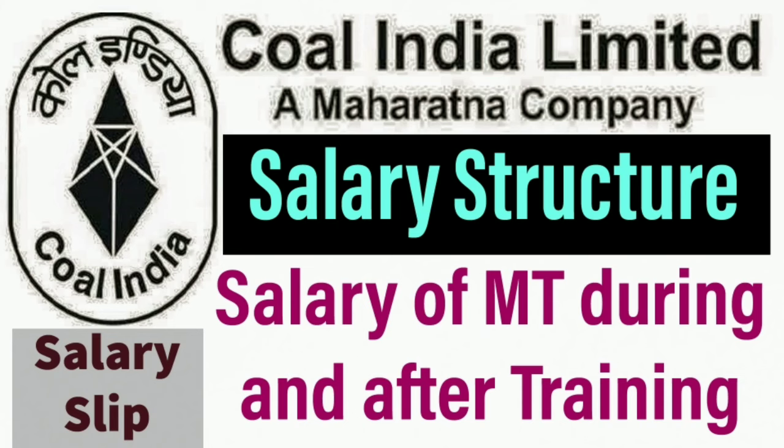Hello friends, welcome to my YouTube channel Government PSU Jobs India, the channel where you get regular updates about jobs related to the government sector or PSU sector. In today's video, we will discuss the salary structure and salary slip of Coal India Limited.